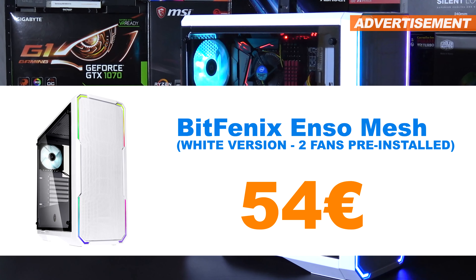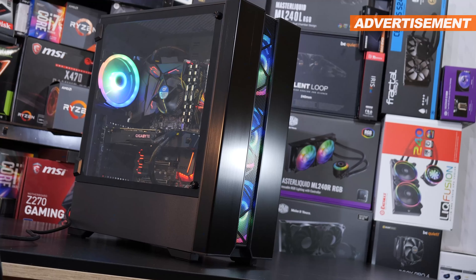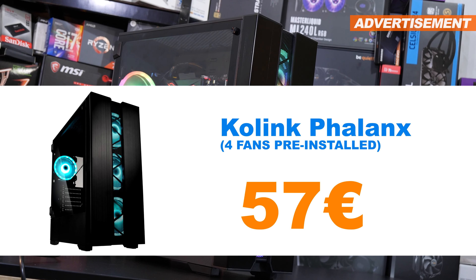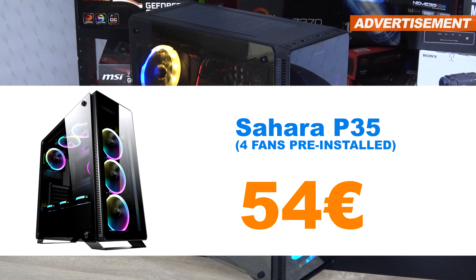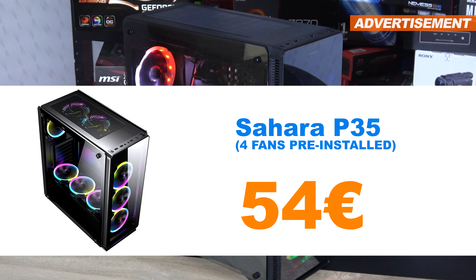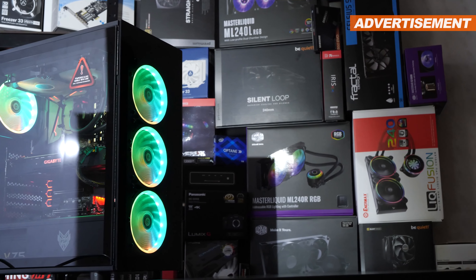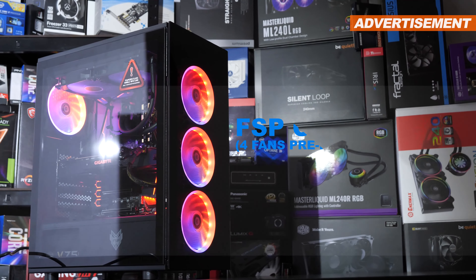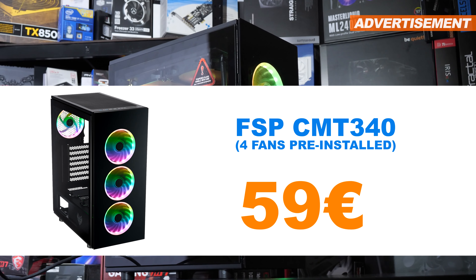Furthermore, I still have the BitPhoenix Enzo Mesh in white here for 54 euros, the Colink Phalanx for 57 euros, the slightly exotic Sahara P35 including four original fans at 54 euros, and last but not least a case by the brand FSP, the CMT 340, at a price of 59 euros.